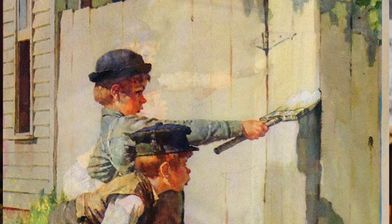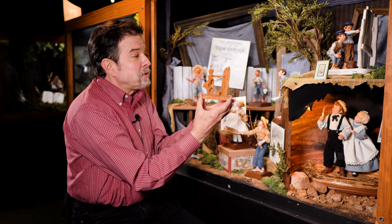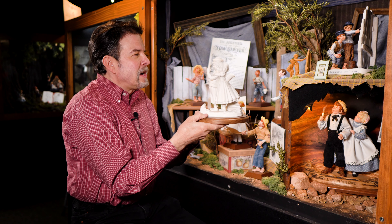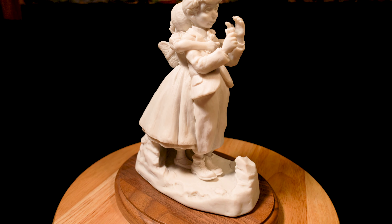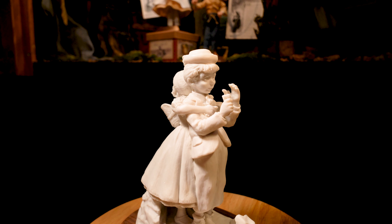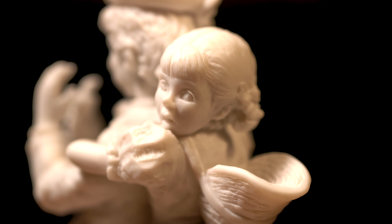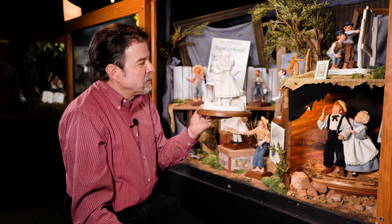My dad set about to sculpt with a clay material called Super Sculpy — Tom painting the fence — using Norman Rockwell's illustration as his guide. He basically created a 3D version of it. As you can see here, it was produced in wood also — this is actually a wood carving that a special instrument carved. My mother helped out on this one — this is Tom lost in the cave. It's a 3D sculpture of the Norman Rockwell illustration. My dad sculpted Tom and my mother sculpted Becky. They always worked very well together; their styles were completely complementary.